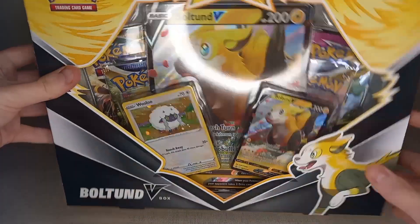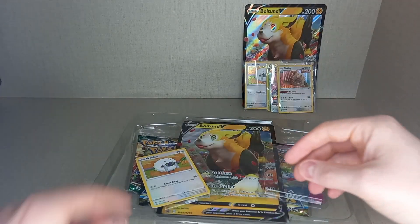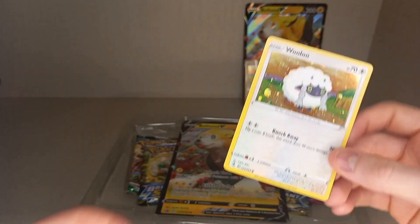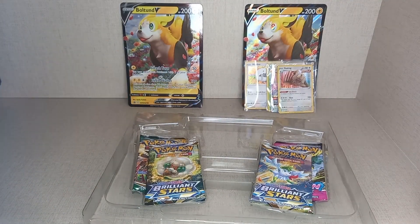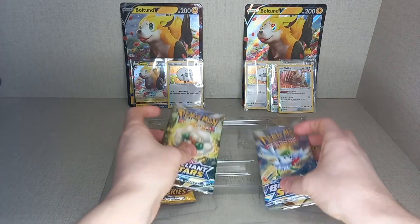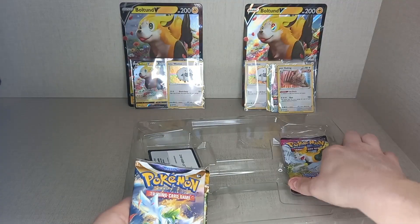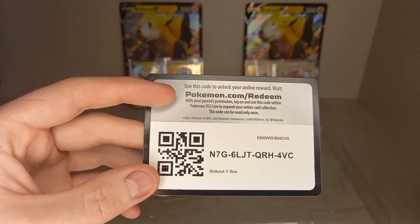Now we'll get into the second box — same Boltund V Normal promo. We'll put them in sleeves: the Boltund V and the Boltund V Jumbo. Same pack selection: two Brilliant Stars, Evolving Skies, and a Fusion Strike. That's the code card for the product.